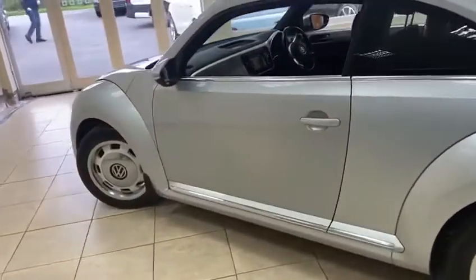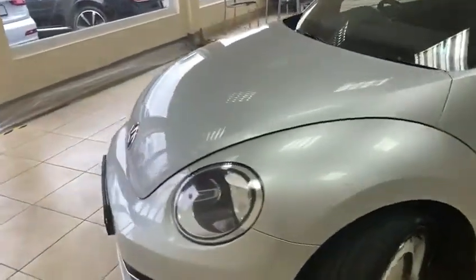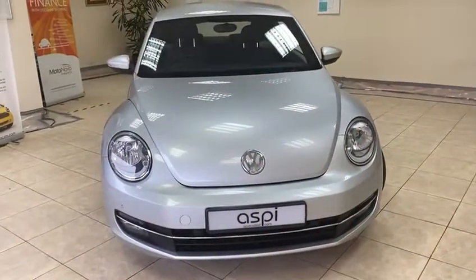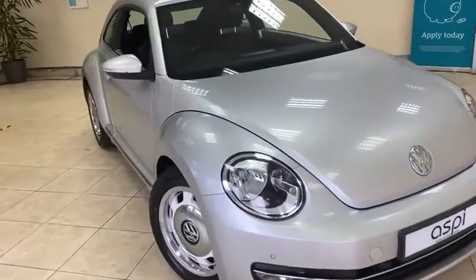If this car appeals to you, please don't hesitate to contact us here on 01789 739500 or visit our website for full details at www.aspicars.com.